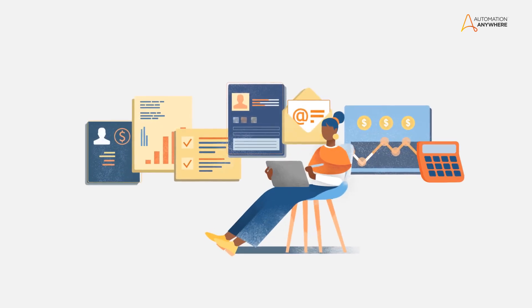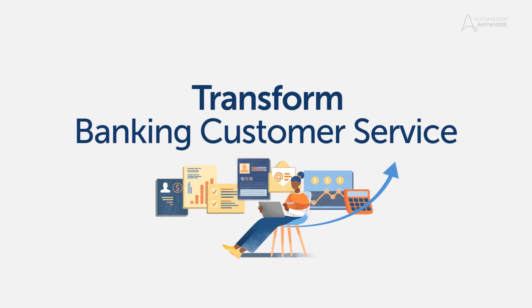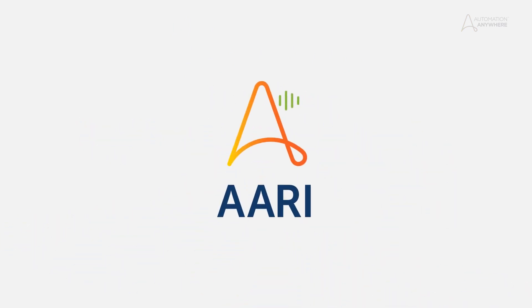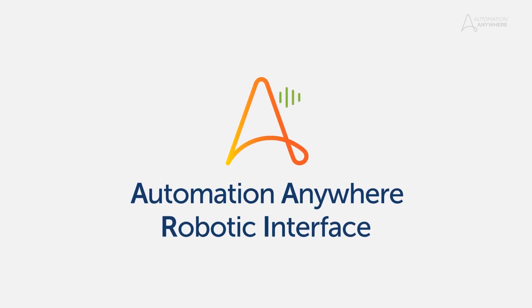Customer service is imperative in today's competitive world. Let's look at how a leading U.S. bank has deployed the digital assistant at work — ARI, short for Automation Anywhere Robotic Interface — and supercharged the customer experience.